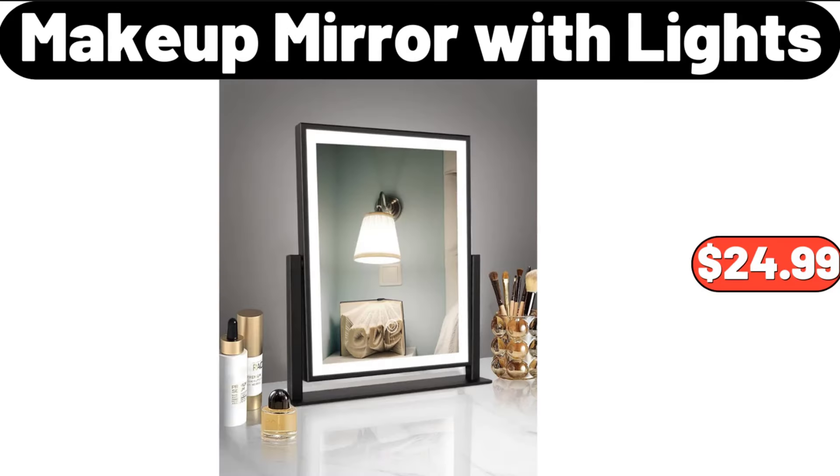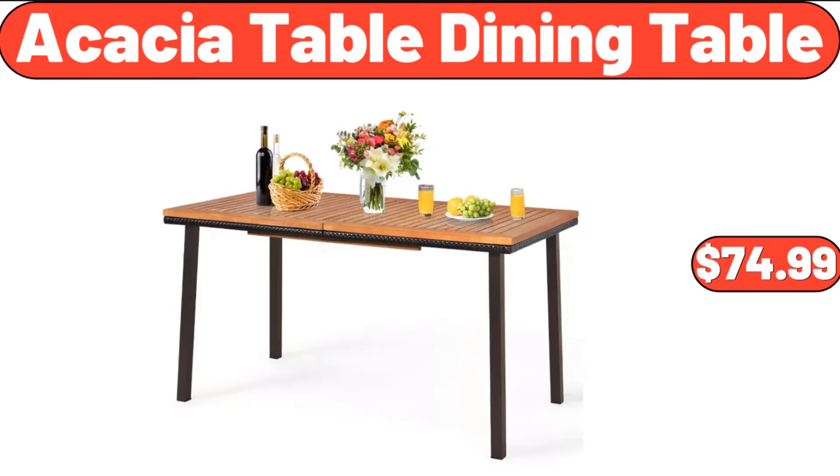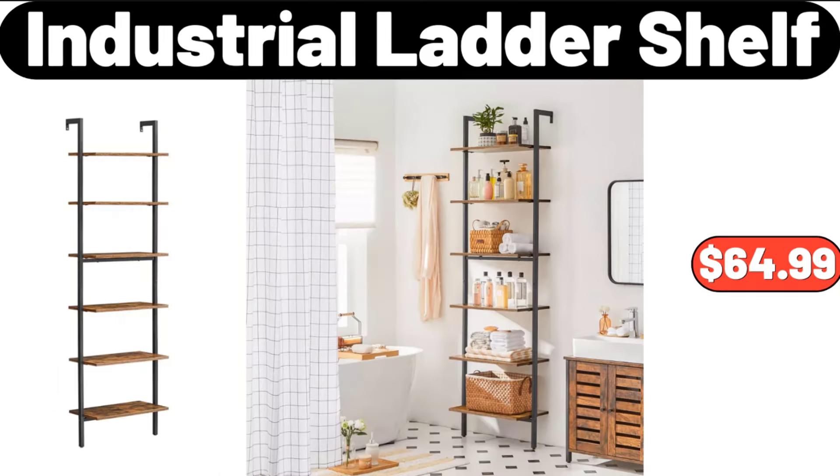Makeup Mirror with Lights, $24.99. Salt & Pepper Jar with Tray, $13.99. Acacia Table Dining Table, $74.99. Portable Metal Desk Lamp, $11.99. Industrial Ladder Shelf, $64.99.